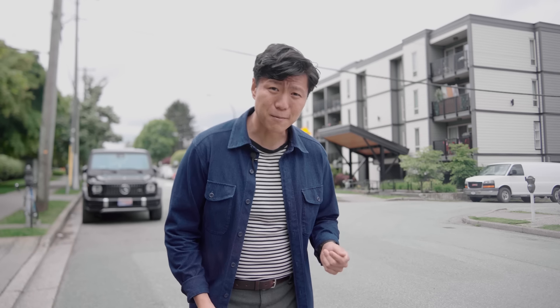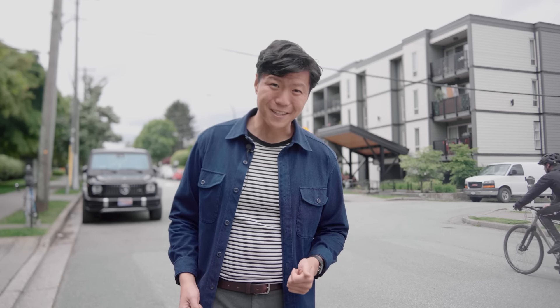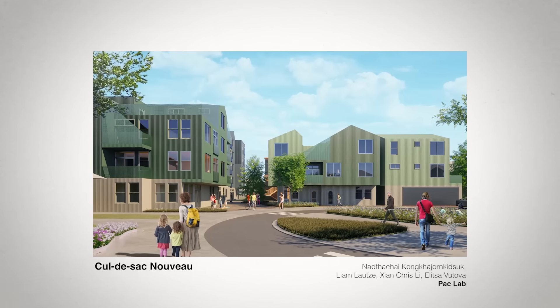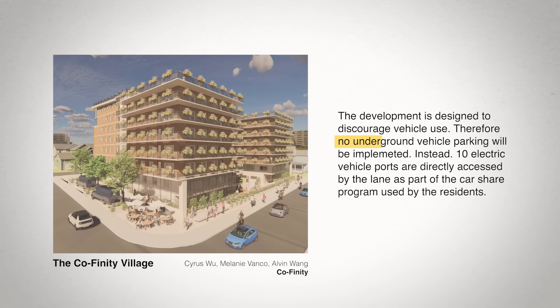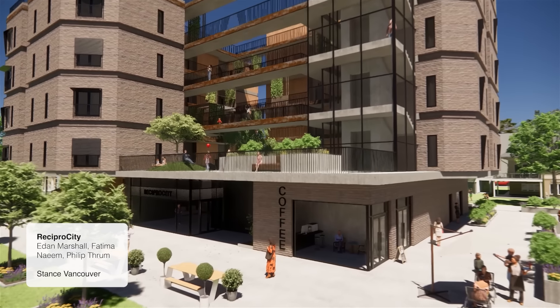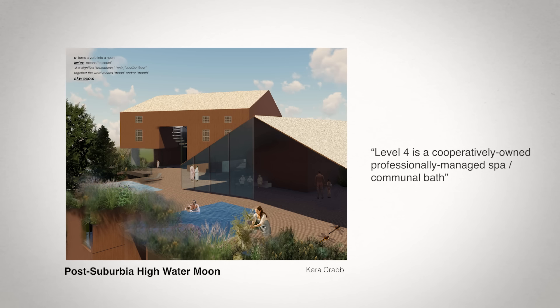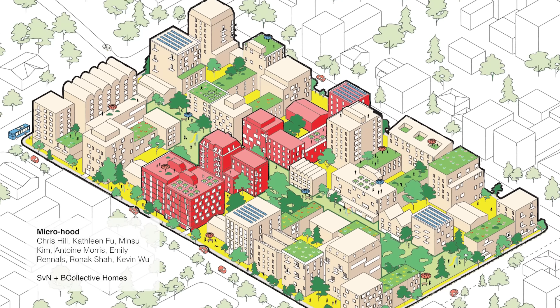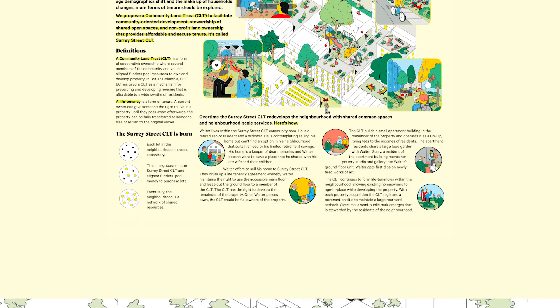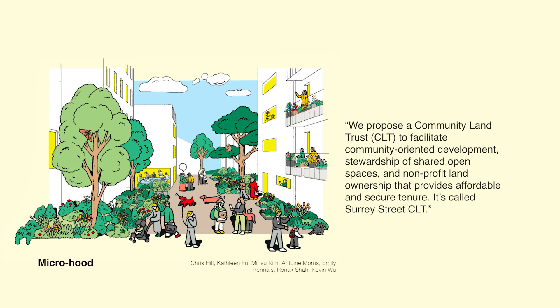So those were a few of the key themes that I noticed and wanted to highlight, but they certainly weren't the only ideas. Many entries also called for reducing or removing minimum parking requirements to make buildings more affordable and attract residents who don't need a car. Almost all designs called for mixed uses in their buildings, such as cafes, co-working spaces, and even a commercial spa. And finally, many entries also called for community land trusts to acquire and manage properties to create affordable housing for the overall community.